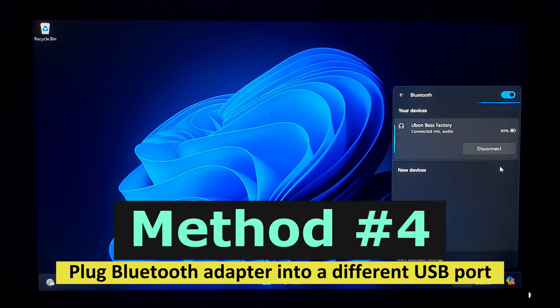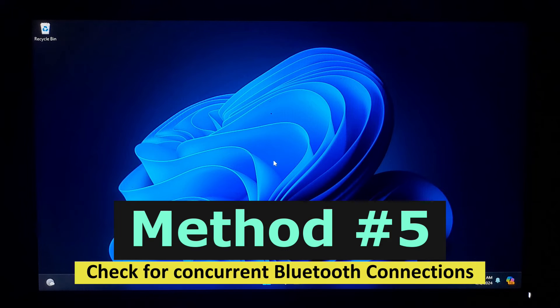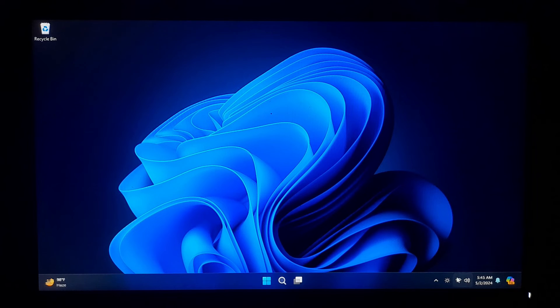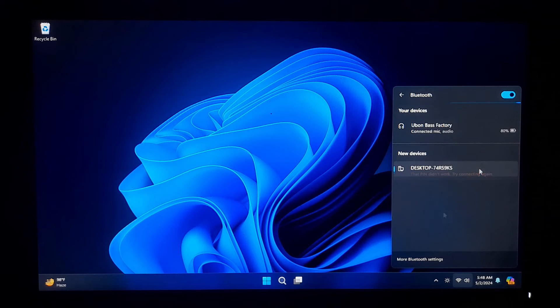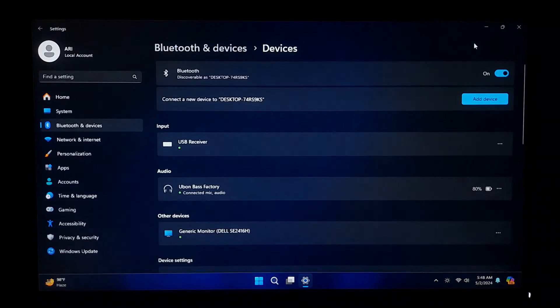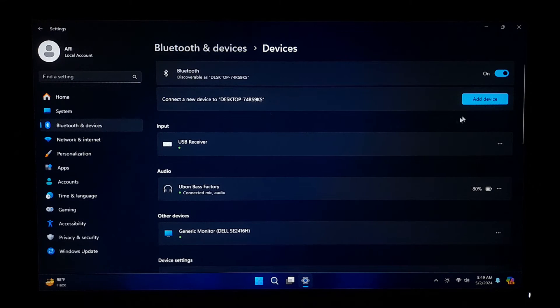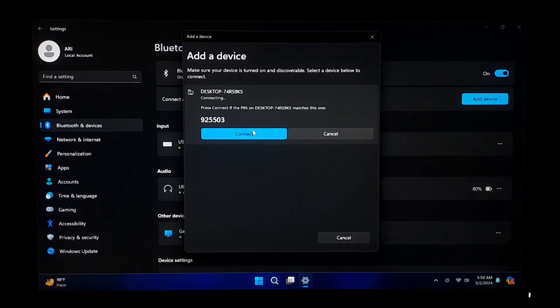If your Bluetooth adapter is malfunctioning, switch its USB port. Disconnect it and plug it into a different port. If you are using a cable extension, consider removing it and connecting the adapter directly to the port as a temporary measure. Also check for concurrent Bluetooth connections — if your PC is linked to multiple devices simultaneously or within range of other devices attempting to connect, it may lead to complications. To troubleshoot, disable Bluetooth on any nearby phones or computers previously paired with your device, and turn off any other Bluetooth-enabled devices attempting to establish a connection simultaneously. The objective is to ensure that only one computer has Bluetooth activated and only one device is attempting to pair with it.